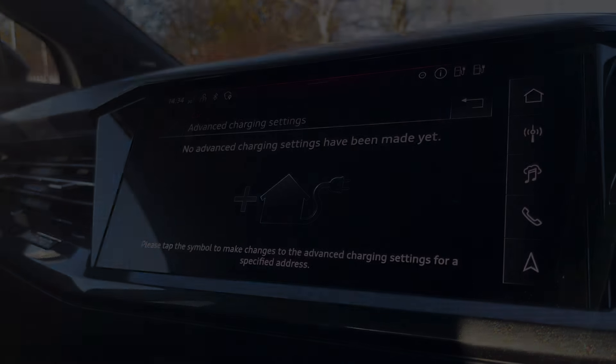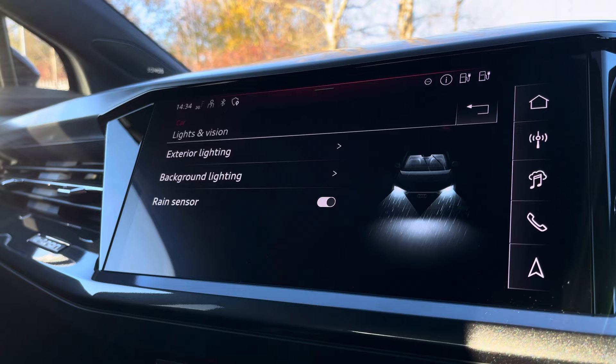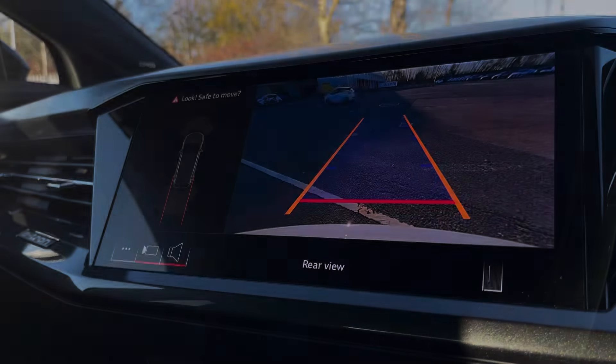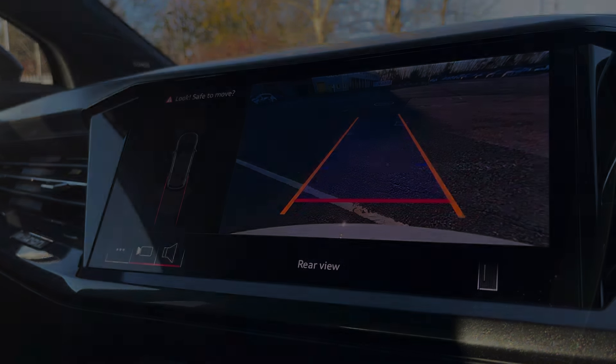This is alongside accessing and adjusting the exterior and interior lighting to set the mood to your preference, in addition to accessing Audi Drive Select offering a range of driving modes to suit you. You can also access the reversing and front camera when manoeuvring the vehicle.